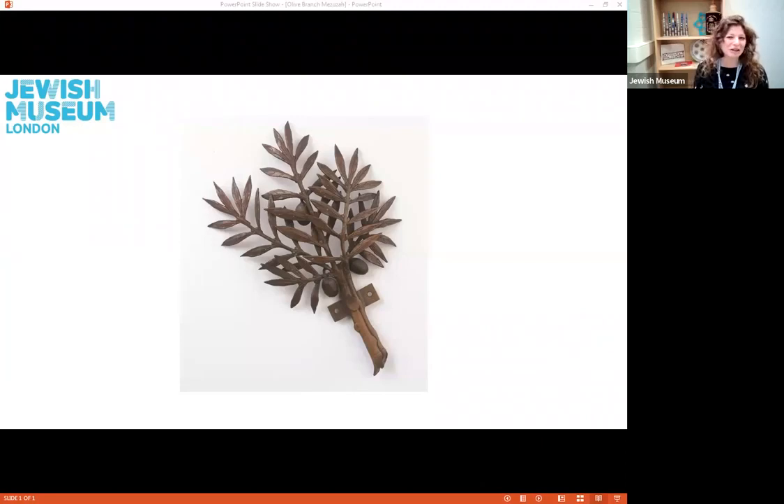The word mezuzah means doorpost in Hebrew, and a mezuzah is seen as the symbol of a Jewish home. The most common place you would see a mezuzah is on the right-hand side of the front door of a Jewish home, and it's most often at an angle pointing towards the inside of the house. Some Jewish homes will have a mezuzah affixed to each doorpost inside the home as well, except for the bathroom, as this is often seen as being disrespectful. Some Jewish people will touch the mezuzah as they pass, and some will touch the mezuzah and then their lips as if it was a kiss.